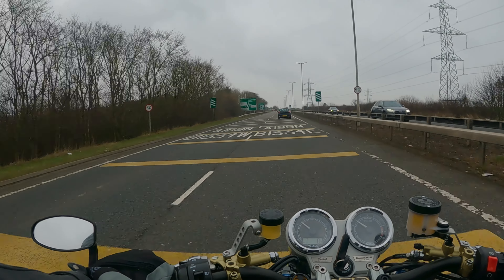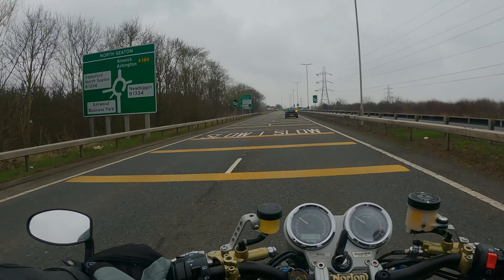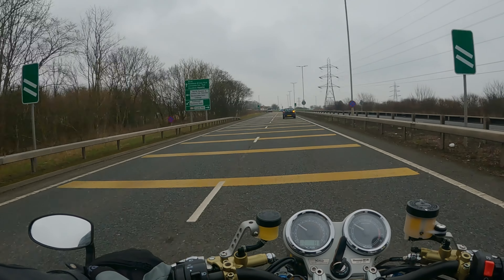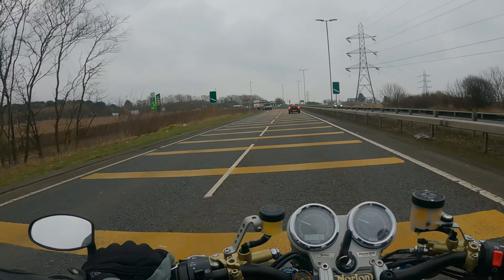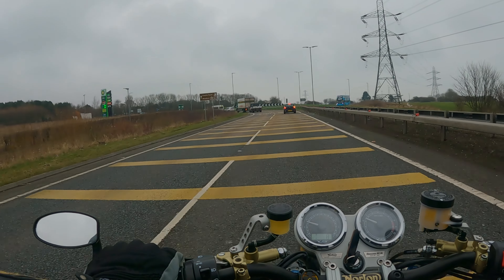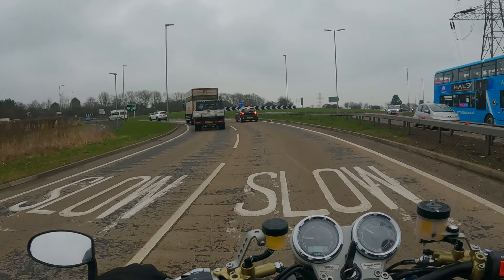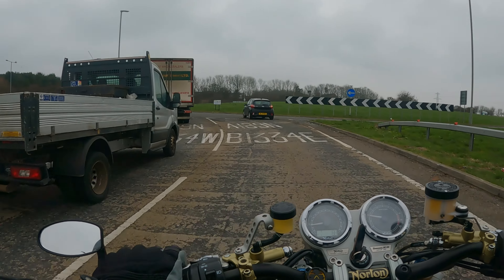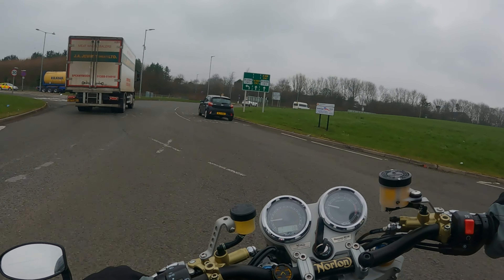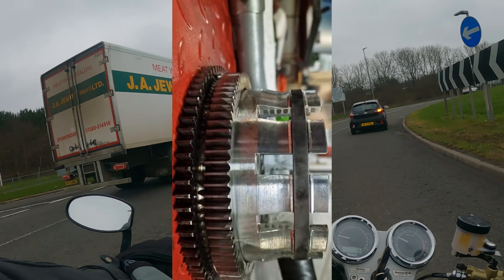Isn't that a great little video update. As you can imagine I was delighted that Stuart had got straight in there with the big problem I took to him - the false neutral - and found what it was straight away. But what's interesting is that in order to get in there to look at the gearbox, he had to take the primary drive off and the clutch basket off. And just take a look at what he found with the clutch basket.